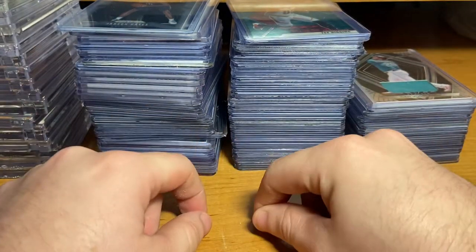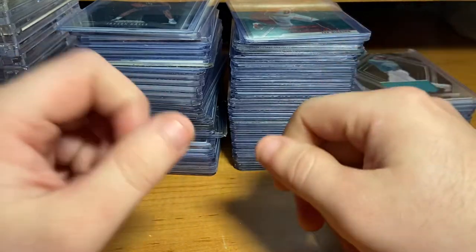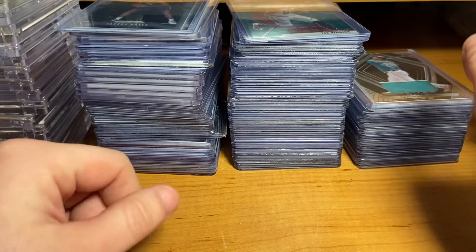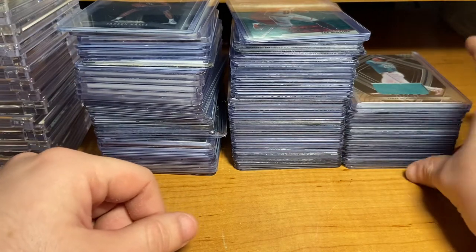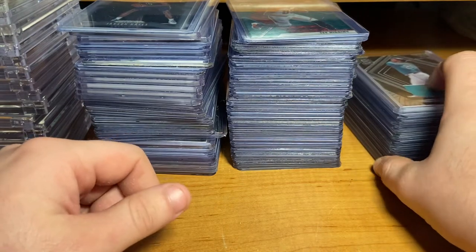What is up YouTube, it's Bryce's Cards back again with another video. Today I will be showing all of the raw cards that I've picked up in the last three months since I've been off of YouTube for a while. I'm glad to be back once again.